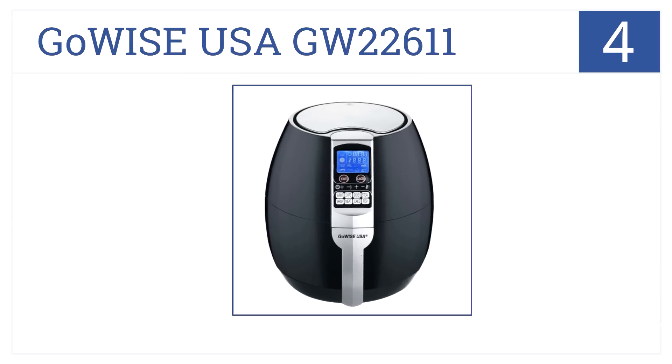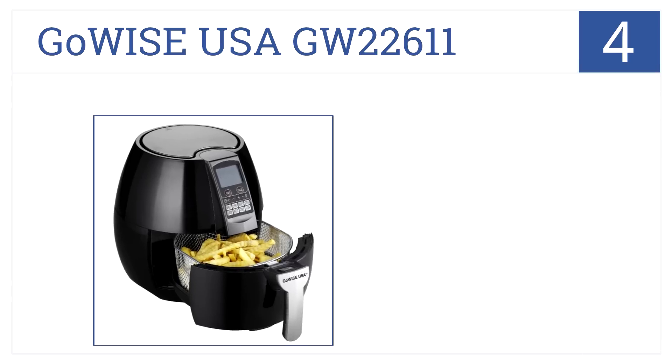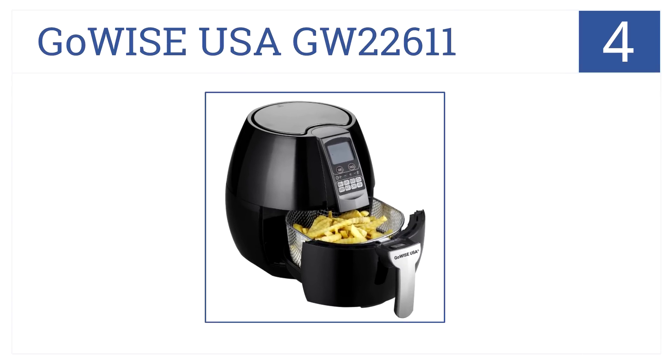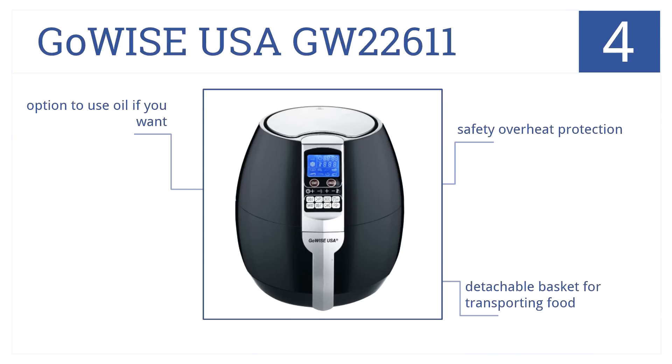At number 4, the GoWise USA GW22611 has a front-loading design and 8 temperature preset shortcuts for warming chicken, steak, fries, and more. It has safety overheat protection as well as a detachable basket for transporting food. It gives you the option to use oil if you want.